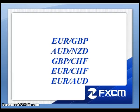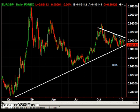This is Matt Russell and welcome to the Daily Effects Forum. Here are the five pairs I will be discussing this evening: the EURGBP, the Aussie/Kiwi, the Pound/Swiss, the Euro/Swiss, and the Euro/Aussie. Let's go ahead and pull up the charts.